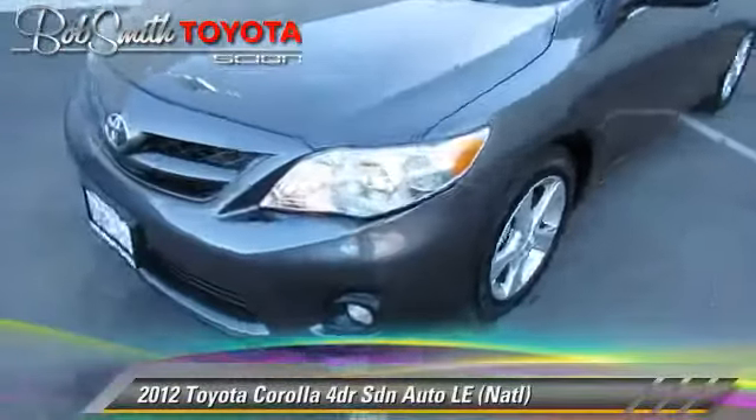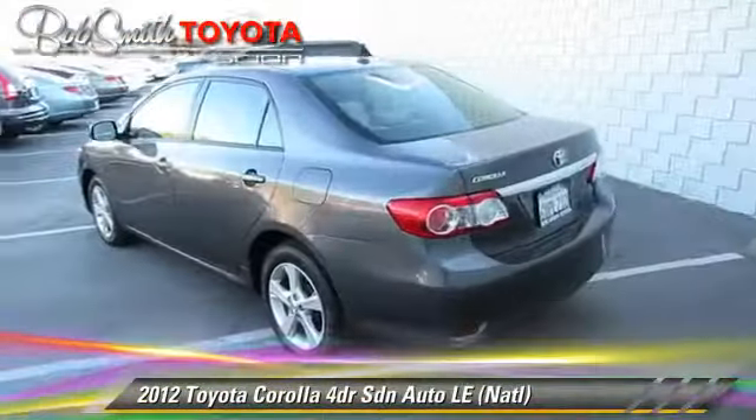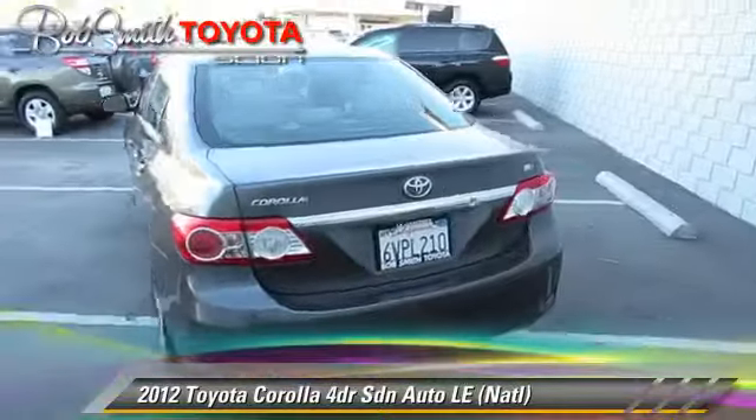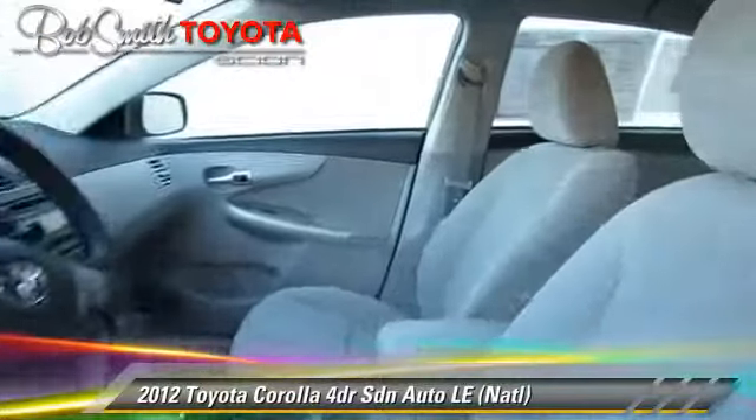The 2012 Toyota Corolla LE, powered by a 1.8-liter four-cylinder engine with an automatic transmission. This front-wheel drive sedan, with fewer than 5,000 miles on the odometer, gets up to 34 miles per gallon.